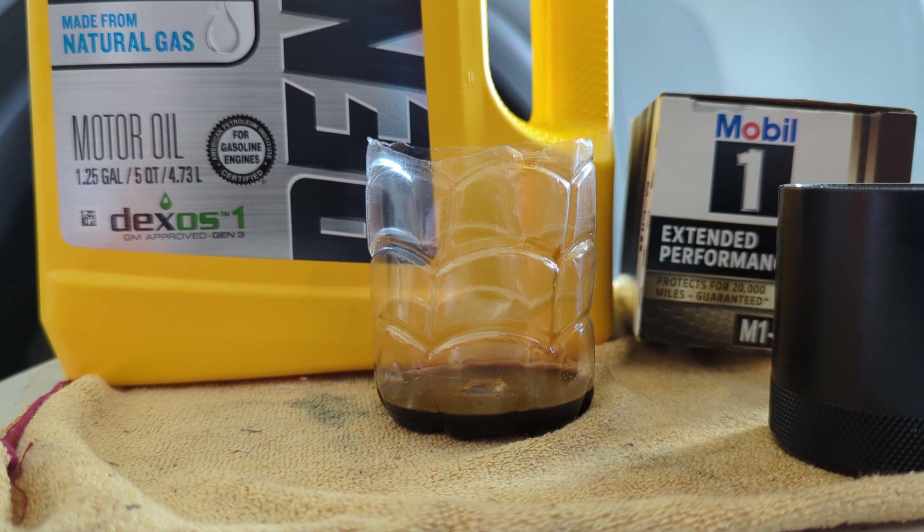Instead of going into your intake manifold and gunking up your intakes — because on these direct injection motors, the fuel is not washing the top of the intake valves. That is going to cause issues: rough idle and other problems once you get around that 30,000 to 50,000 mile mark. I would suggest using a top-end tune-up fluid; there are tons of them out there. Sea Foam is obviously a huge brand name.